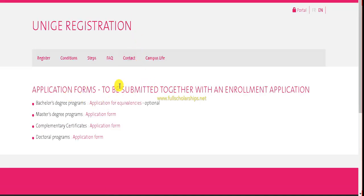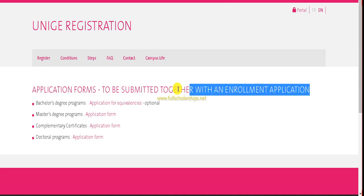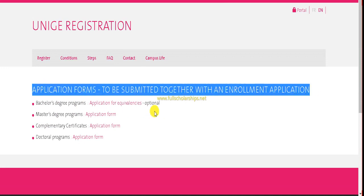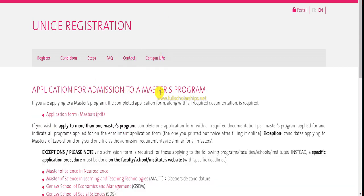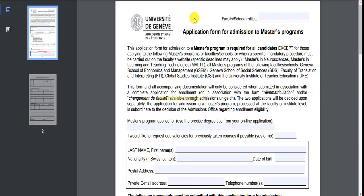Once you do that, you can see application forms to be submitted together with an enrollment application. The scholarship is currently available for Masters only, so follow the second link and click on the Masters application form. The application form for admission to Masters program will appear as a PDF — click that link to download it. The form shows the faculty you need to choose — in my case it is Science.